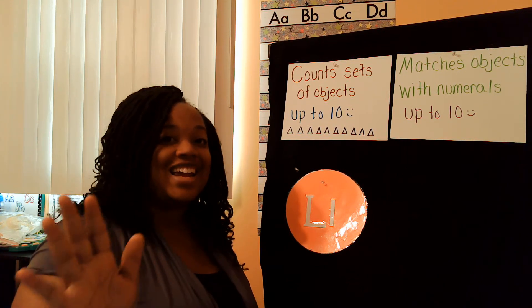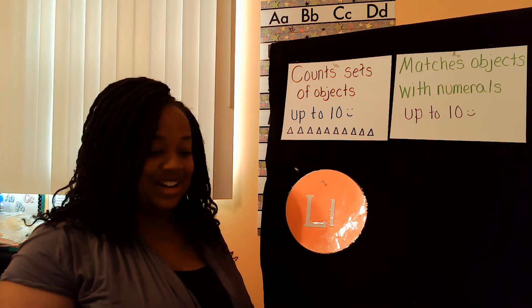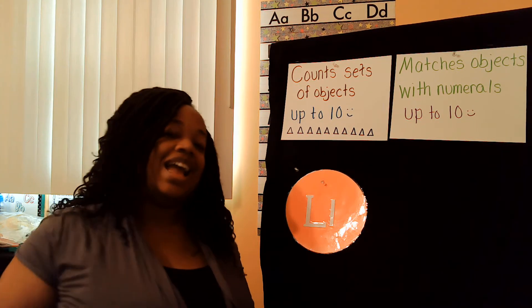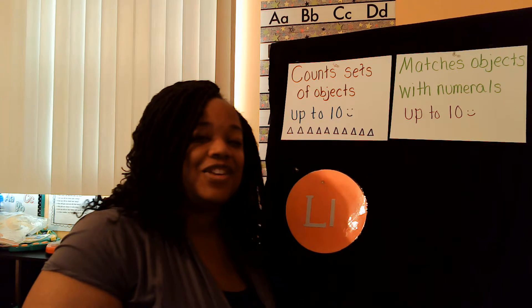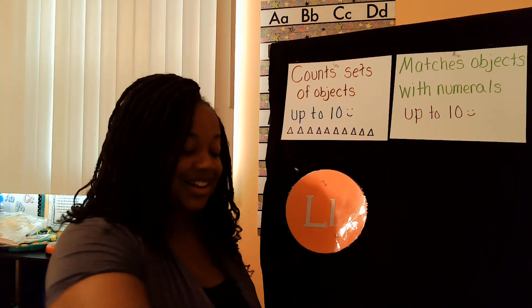Welcome back, hey friends! I'm glad you're tuning in to another show with me. My name is Ms. Bacon. For those of you who are tuning in for the first time, I'm glad you're here.